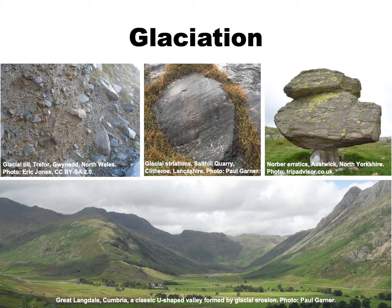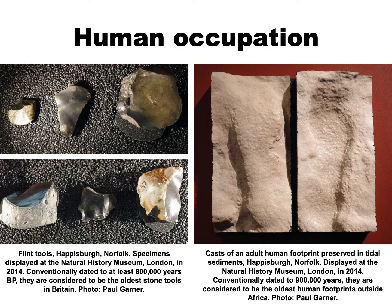As the climate continued to cool, mountain glaciers grew in the north, eventually coalescing into ice sheets that surged out across lowland Britain. Glacial sediments and scratch marks, perched boulders, and over-deepened U-shaped valleys all testify to the former presence of the post-flood ice sheets. We also see the first evidence of human occupation — the oldest being the stone tools and footprints found at Happisburgh in Norfolk on the east coast of England. The people who made these tools and left these footprints were among the first to colonise these islands after the flood. The Happisburgh footprints, discovered in 2013, are currently considered the oldest human footprints outside Africa.